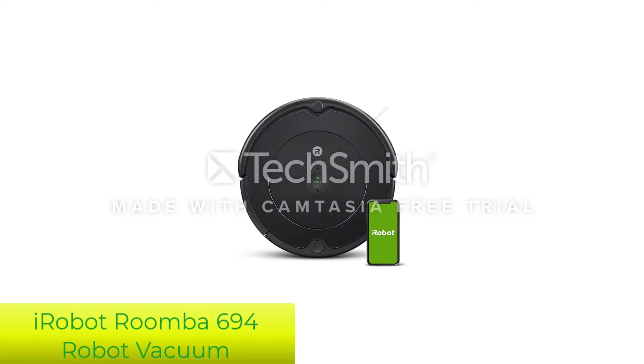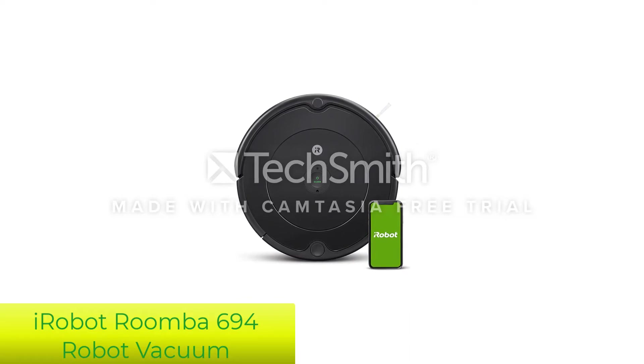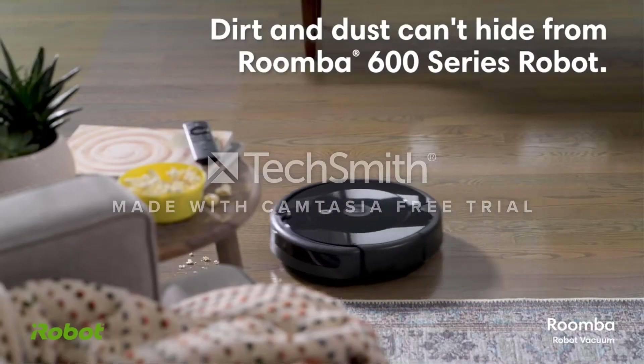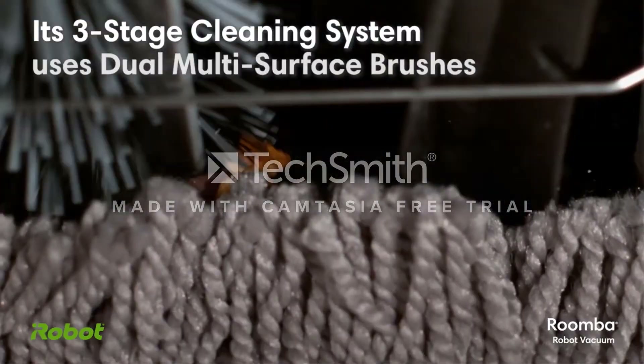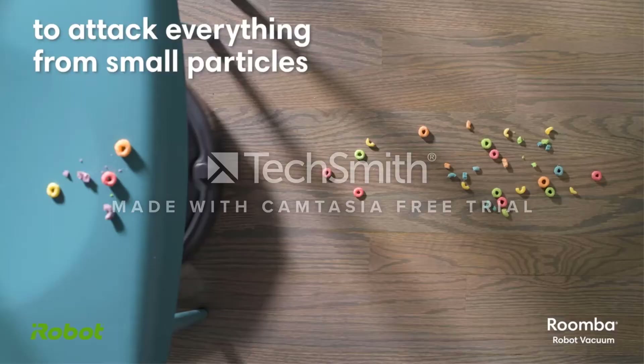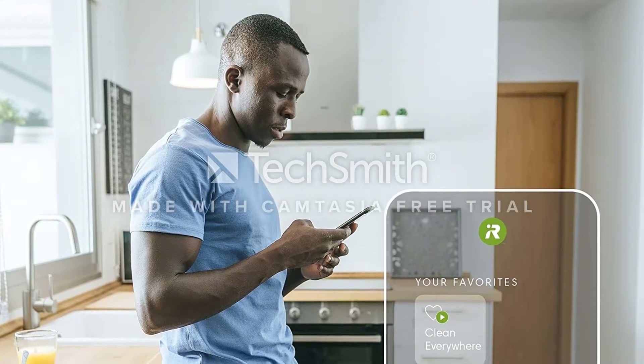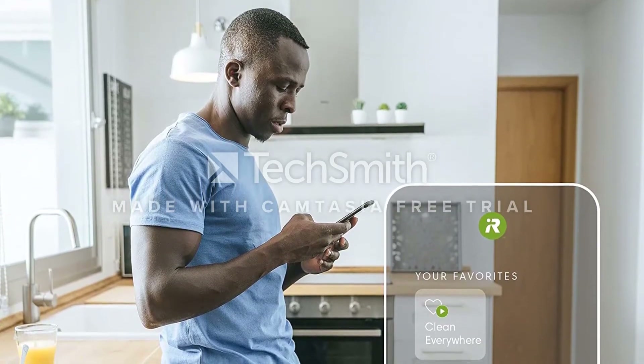Number 1: iRobot Roomba 694 Robot Vacuum with Wi-Fi connectivity. iRobot's new Roomba 694 comes close to the Shark RV671. At $300, this model will eventually replace the Roomba 675, but aside from an updated exterior, it's fundamentally the same vacuum.